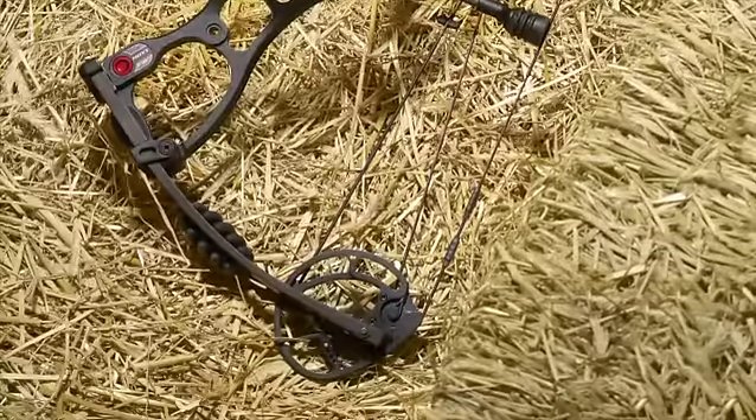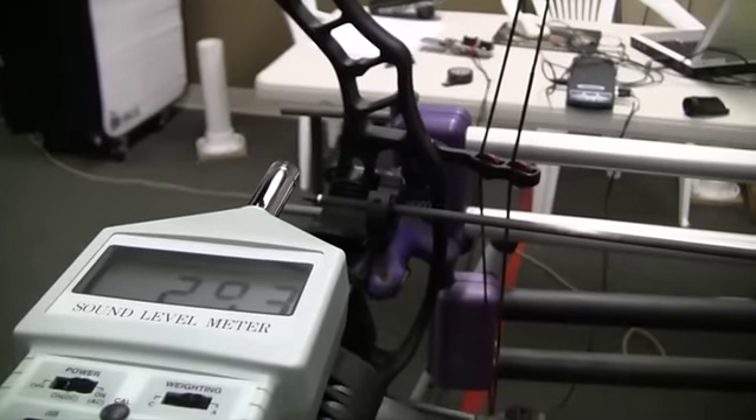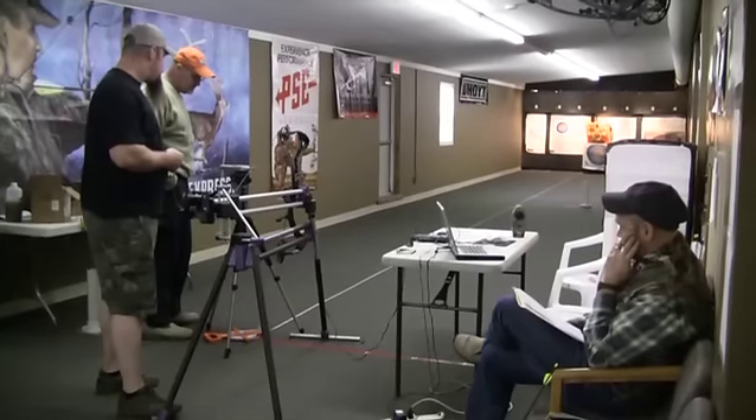One of the major changes this year on it was the Rocket Camp, which in turn has given you more speed. It's going to definitely be a major player on the market this year.